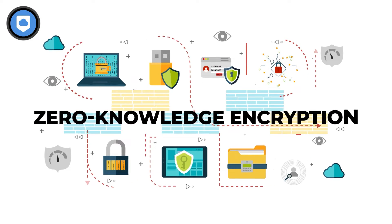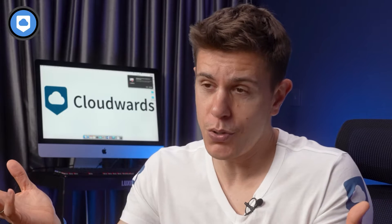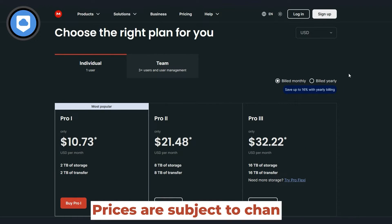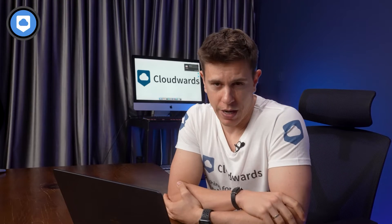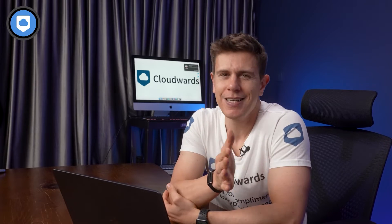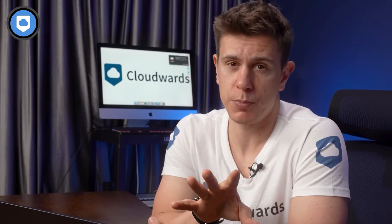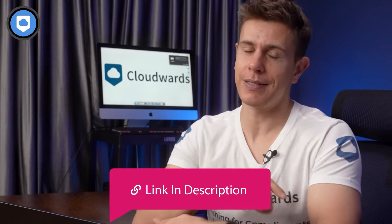Mega also has zero-knowledge encryption, which is a plus for those who really care about privacy — you don't want other people or even the company to access your video files. Mega is a bit pricey though, costing around $28 per month on an annual subscription for the 16TB plan. It also doesn't come with a network drive like other choices in this video, making it less flexible. You can get up to 30 gigabytes of free storage for the first 12 months. I recommend checking it out — link is in the description below.